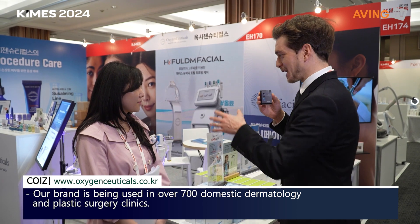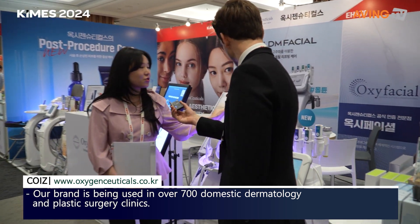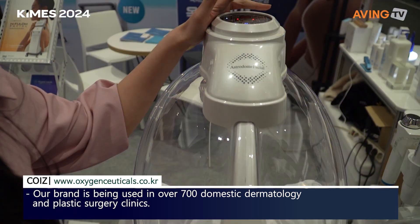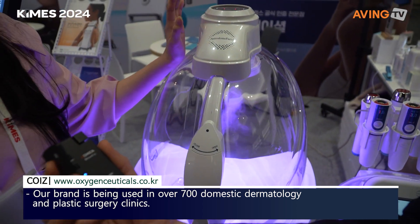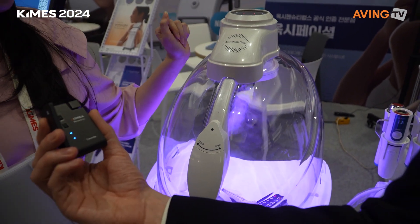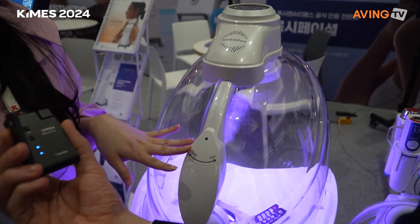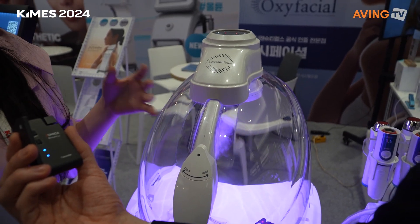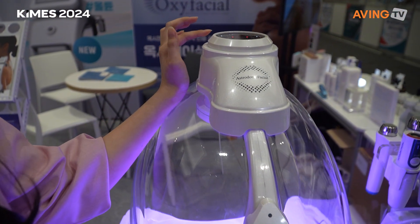Now that you explained it, I want to see what's going on here — especially this. We call it the Astrodome Facial, or ADF. This machine has three colors of LED: red light, blue light, and violet. In Korean clinics they normally use violet because it's a combination of red and blue, so it helps to brighten and smooth your skin. It also has mist coming out — this is oxygen mist, coming from the face and head area.